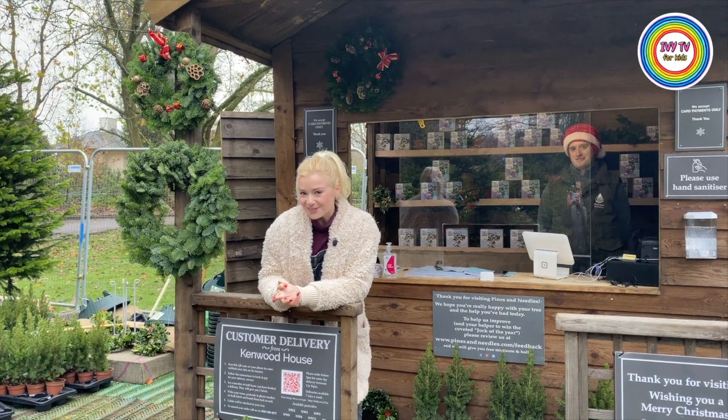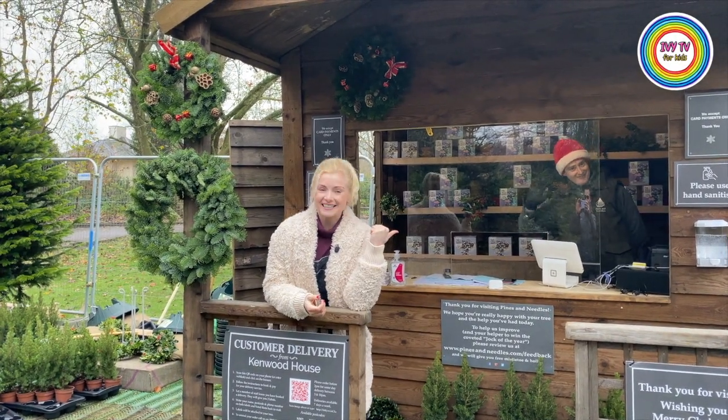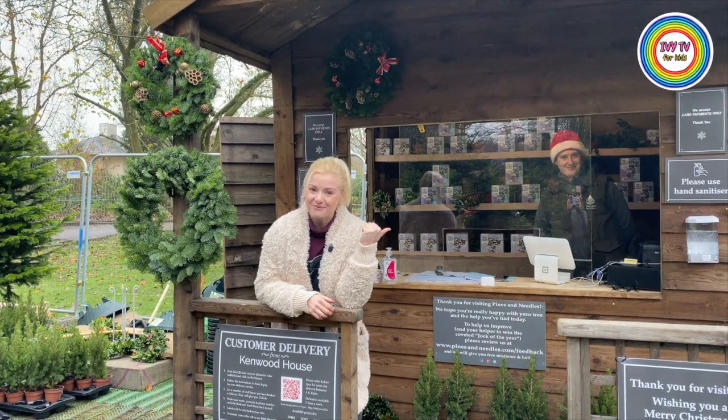Thank you so much for joining me today for my five fun facts. Tom over here is now going to help me choose my Christmas tree.